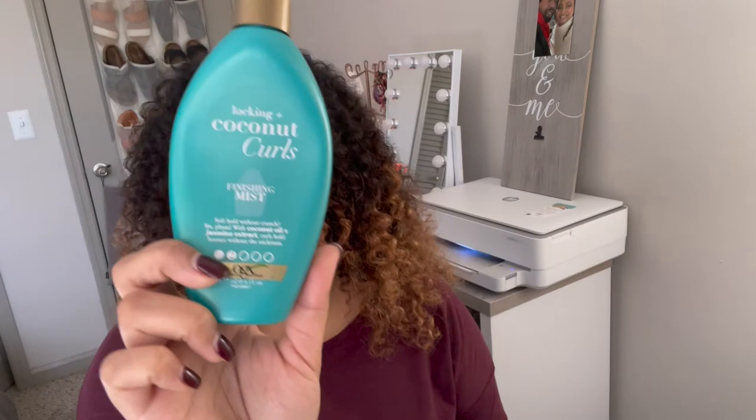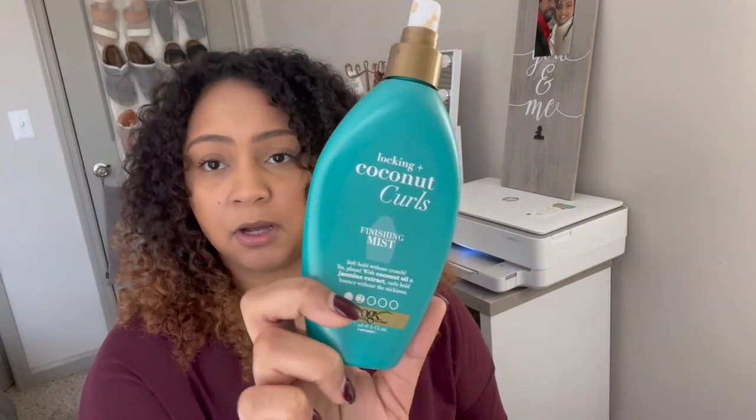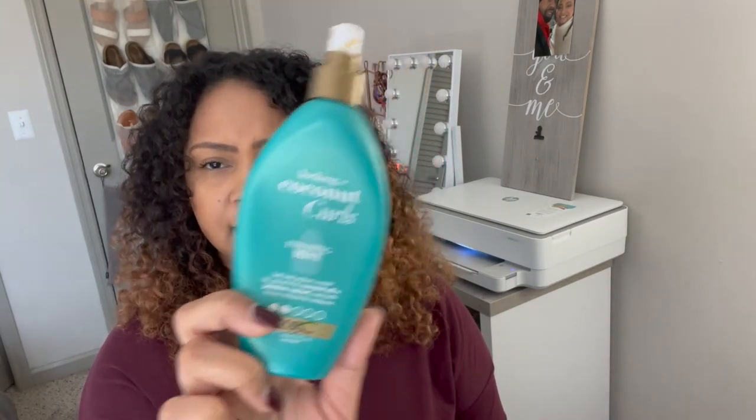The next product is also by OGX — it is the Locking + Coconut Curls Finishing Mist. As you can see I'm almost done with this bottle; I just bought another one. I think I got it at Target, as well as the coconut oil mist. With this one, what I typically do is right after I get out of the shower, I just spray it everywhere.